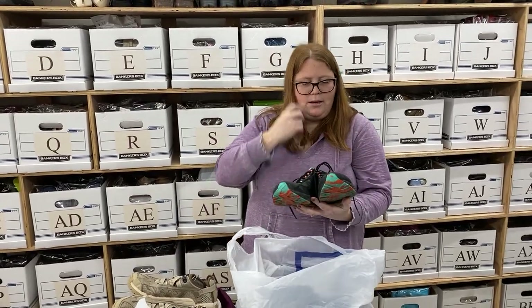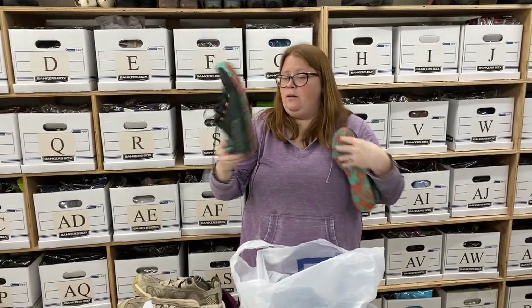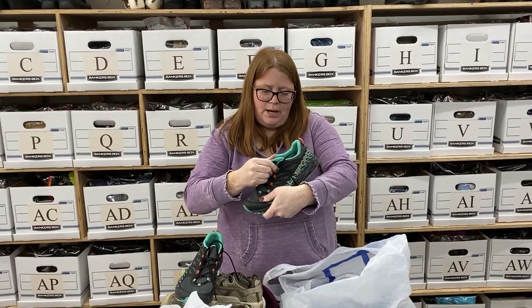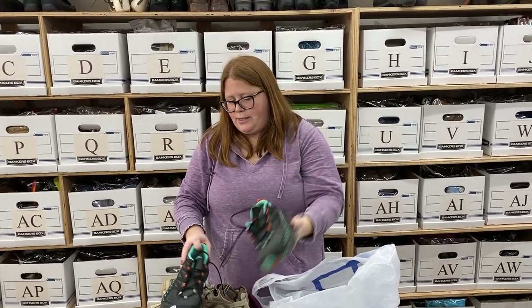These were nice — I love this brand. I don't find it a super ton, and usually when I do it's torn up. It's just La Sportiva — just a really nice outdoorsy shoe with nice tread. These are a women's 9.5, so I think I can get at least $50, maybe $55 to $60 out of those.